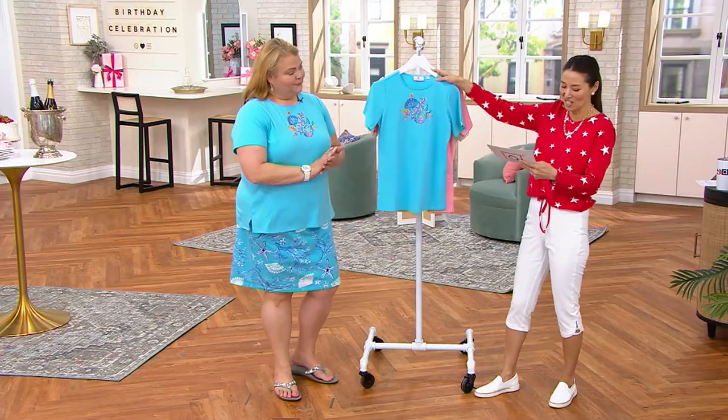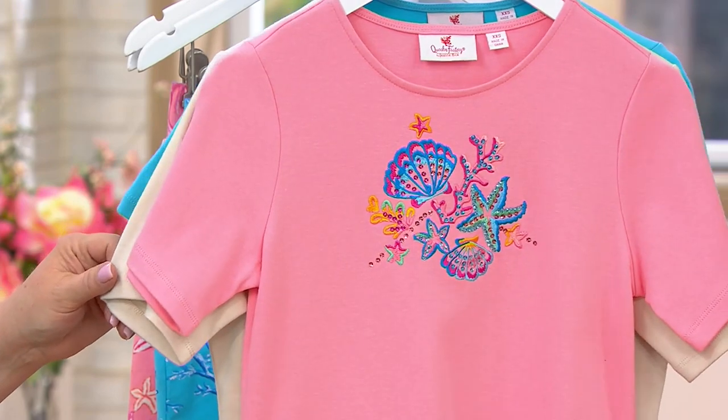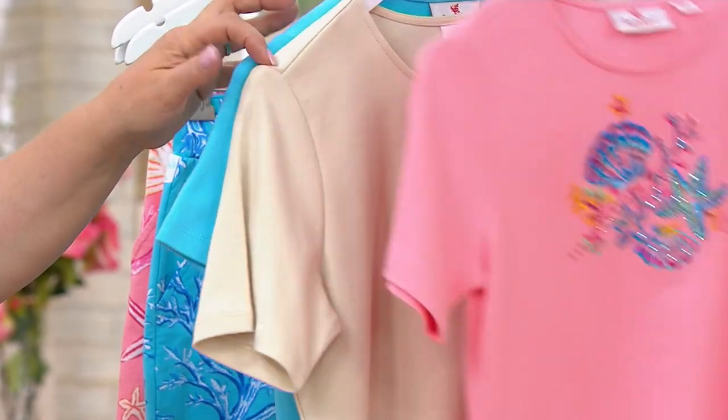I love blue on blondes. Then here we go with that gorgeous light coral, and finally we have the sand. Isn't this fun — sand in a Beachcomber top?